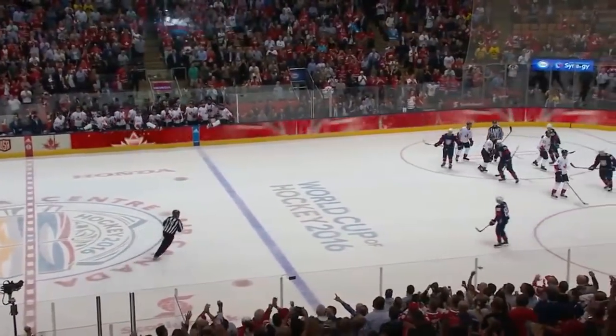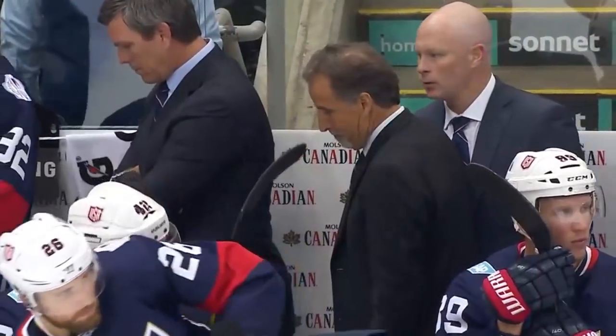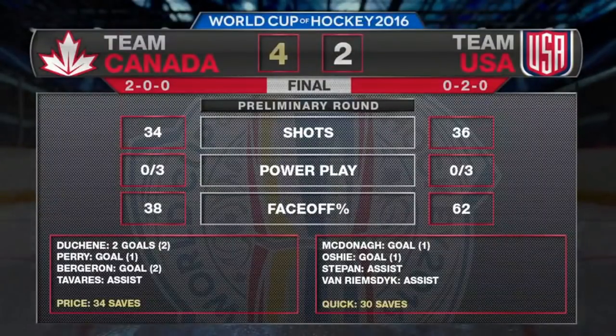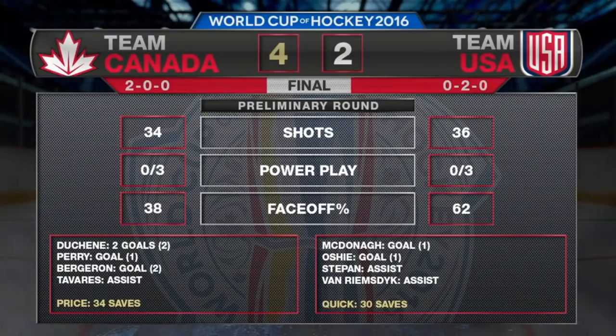Canada's 2-0 and the Americans will not advance to the playoffs in the World Cup. Team USA is sent packing following a 4-2 loss to the rival Canadians. A 1-0 lead for Team USA was quickly erased within a 14-second span in the opening period as goals by Matthew Shane and Corey Perry put the Canadians on top for good. Team Canada and Team Europe have now both advanced from the Group A pool.